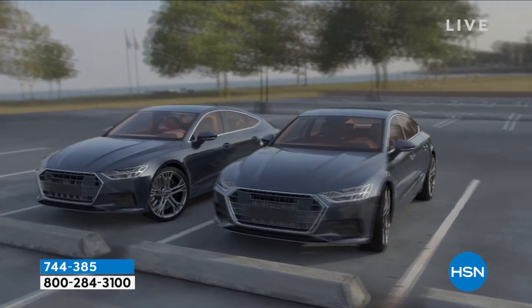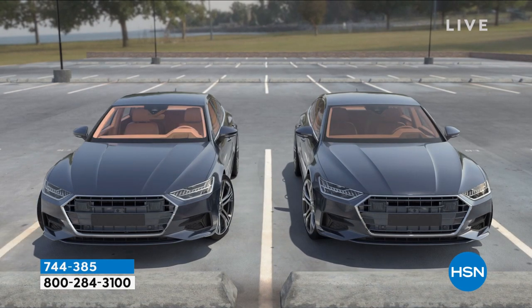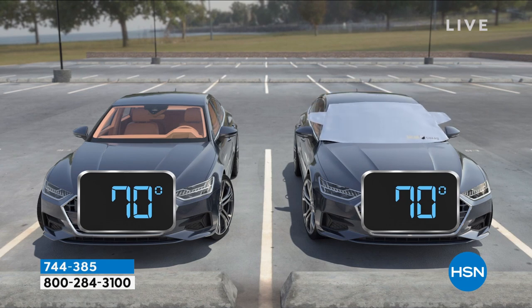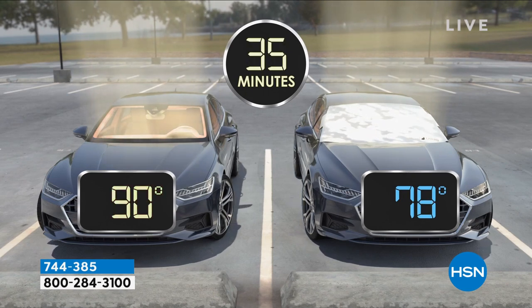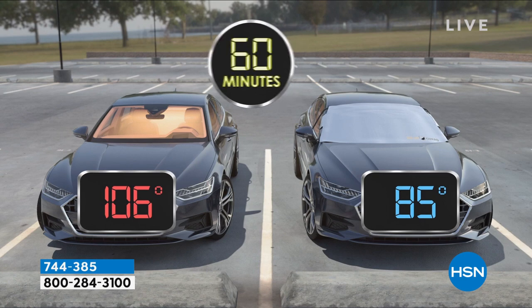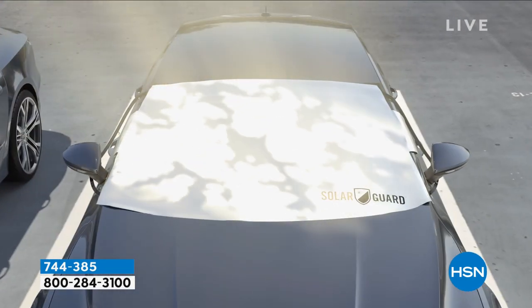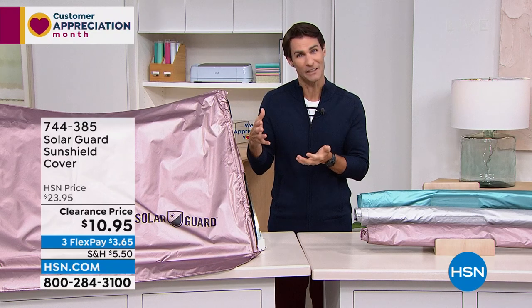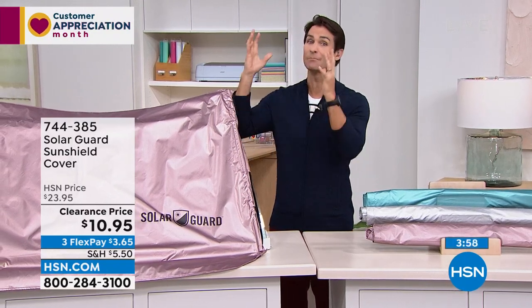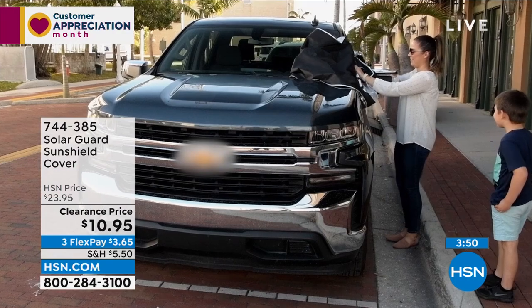Linda also points out that birds and pine sap are a problem when we park under trees in summer to find shade. SolarGuard protects from that too and you can just rinse it off with a hose — easy to clean, easy to put on, easy to take off. You get a little carrying case with it to throw in the back of your car. The safety tabs go inside the door and the stretch bands go over the rear view mirrors.